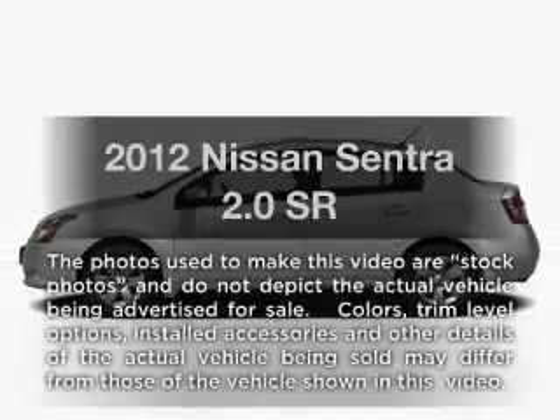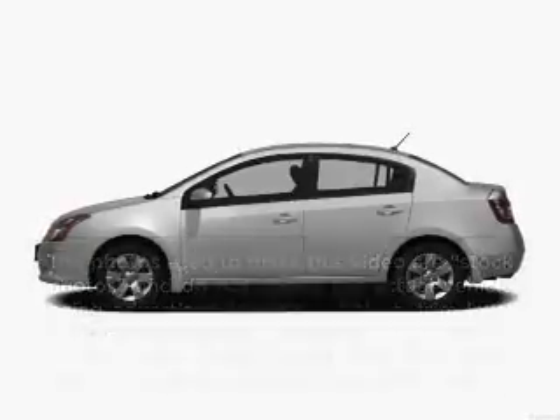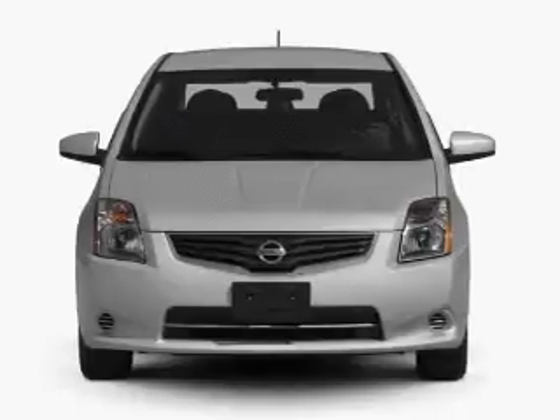Introducing the 2012 Nissan Sentra. If you're looking for a first-rate auto, this one could be yours today.